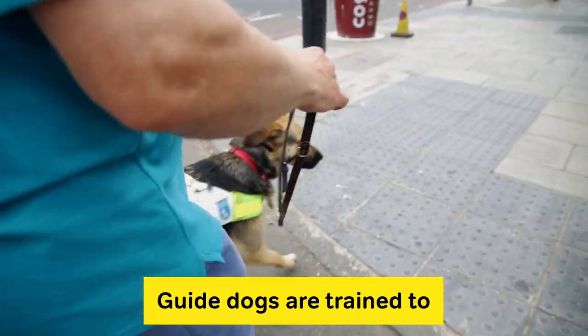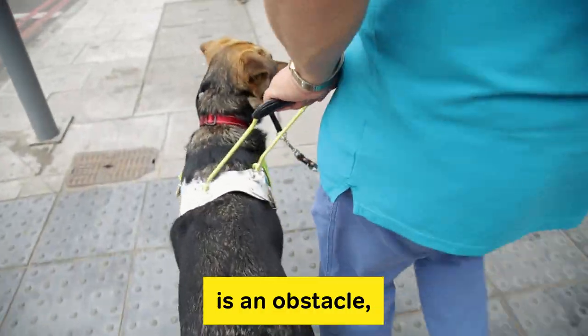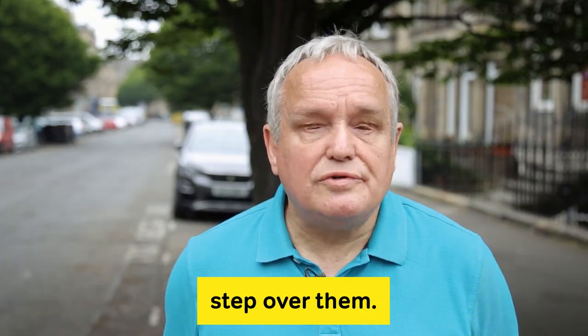Guide dogs are trained to go to curbs. They don't necessarily realise that tactile paving is an obstacle, so sometimes they can step over them.